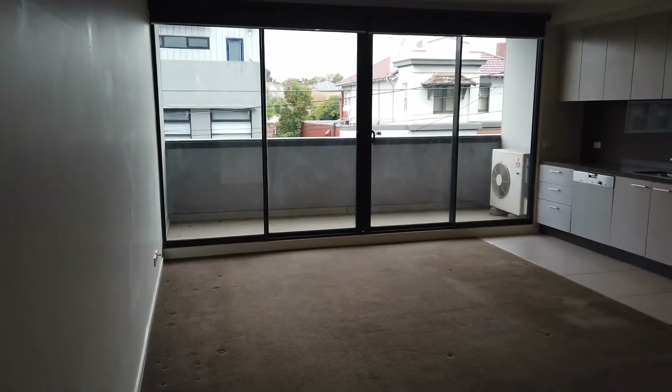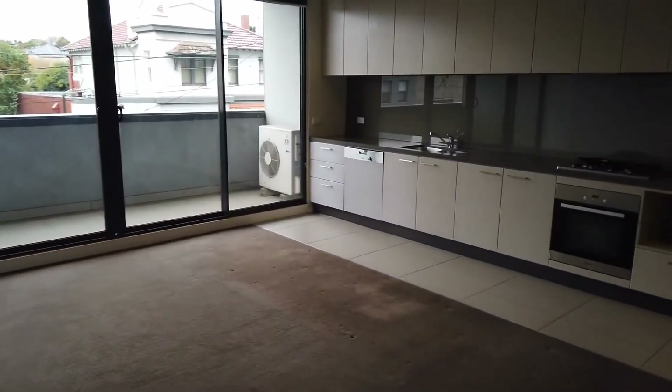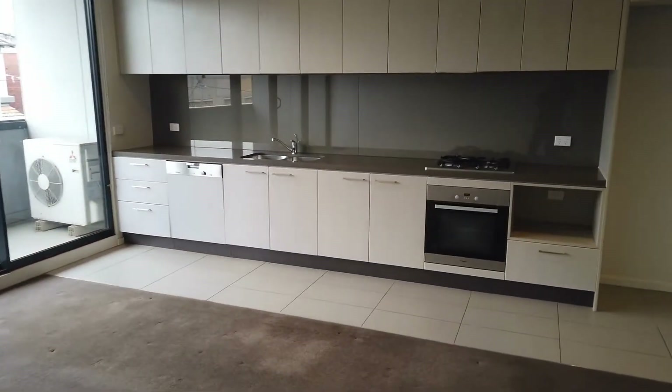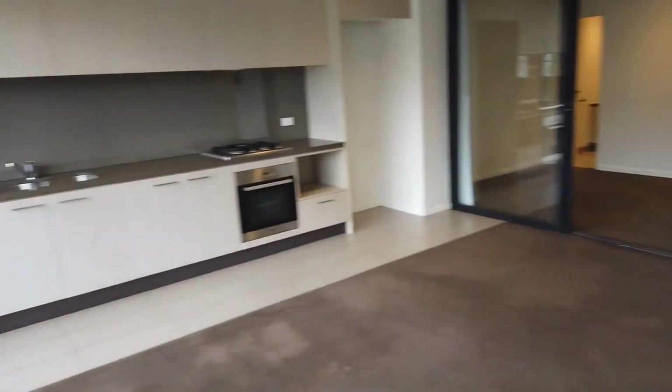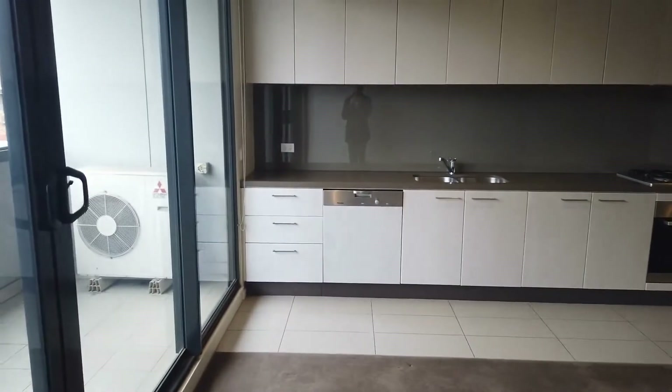Hello, my name is James and welcome to the marketing video for 114/1101 Turak Road in Camberwell. This apartment is a two-bedroom, two-bathroom, one-car spot apartment situated on the corner of Turak Road and Camberwell Road.